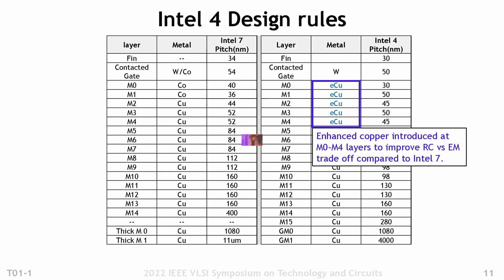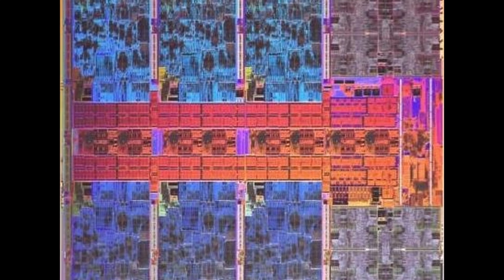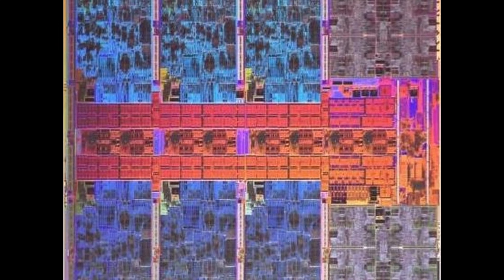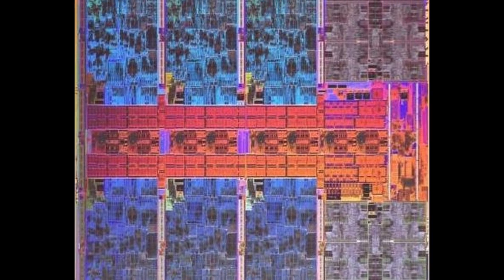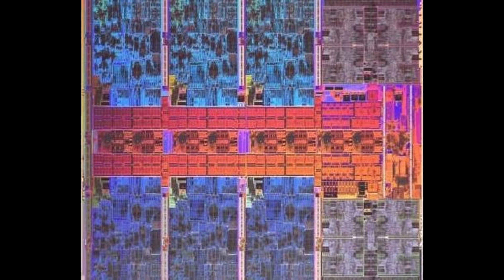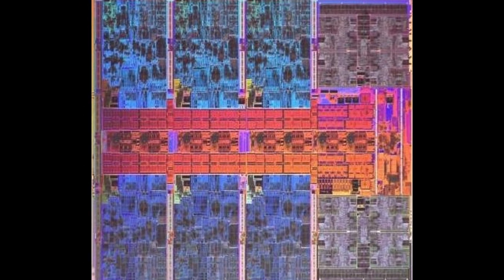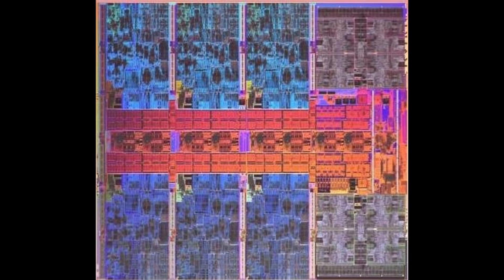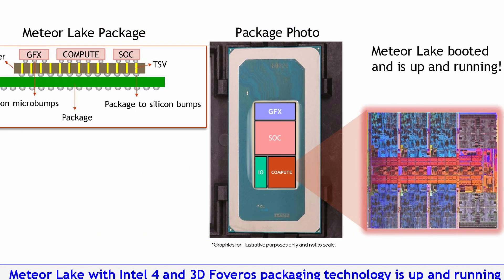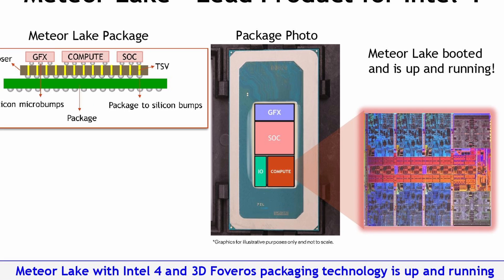The exploded view of the compute die shows 6 blue-colored Redwood Cove performance cores used for latency and performance-sensitive work. Additional efficiency cores handle background and multi-threaded tasks. The center of the chip contains the L3 caches and interconnect circuitry. Intel has yet to describe the differences between the SOC and I/O tiles, with the former a likely candidate for memory controllers and PCIe interfaces, while the latter could handle Thunderbolt and other PCH-type interfaces.